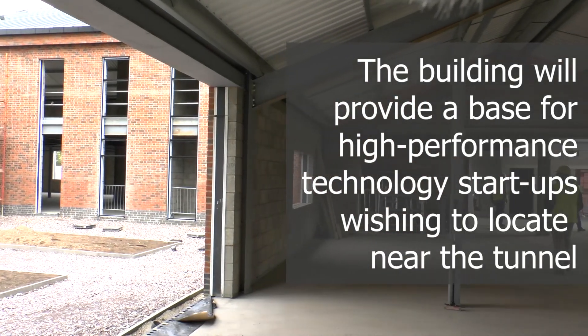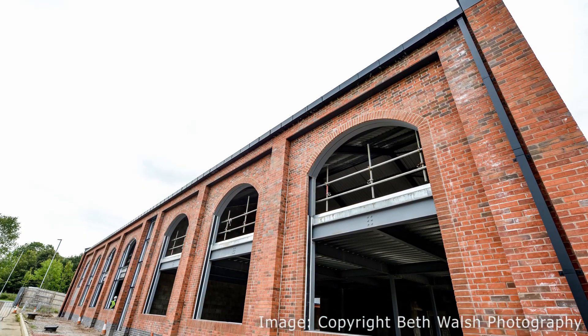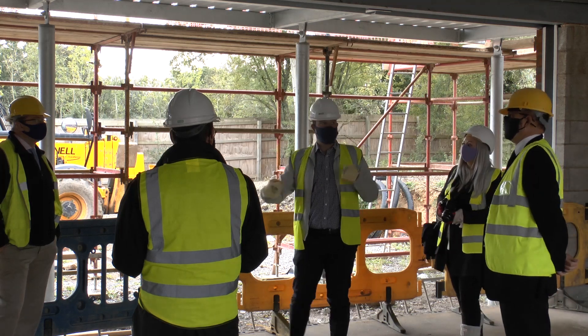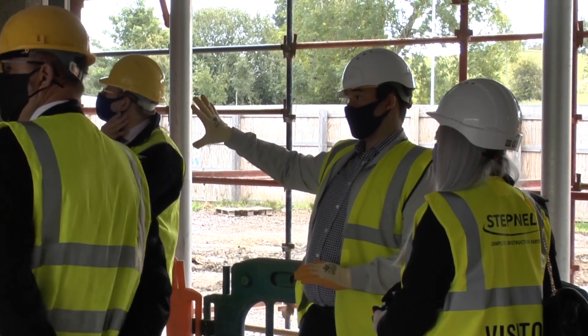At the end of this site we've got four and a half acres of land with planning permission for various buildings. The first building going up at the moment is the Innovation Centre, and that's going to be used as a base, a place to do business, a place to network and engage with customers. Really the tunnel is going to be a unique tool in the world, and people will come to use it, and the Innovation Centre is where we'll do business.